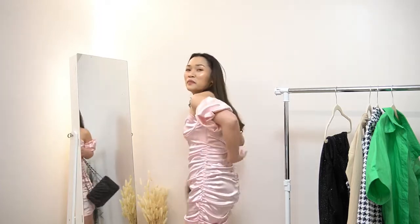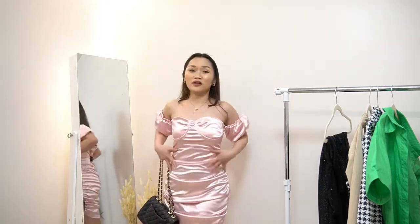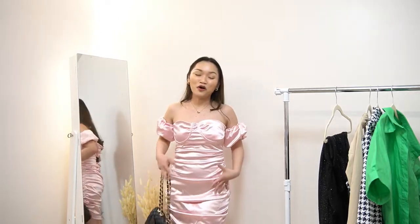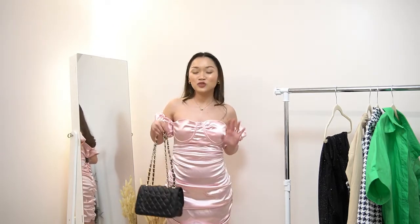I actually clipped it at the back so that it would fit, because if it's not clipped, it would actually fall. Unfortunately, it doesn't fit me — it's too big.